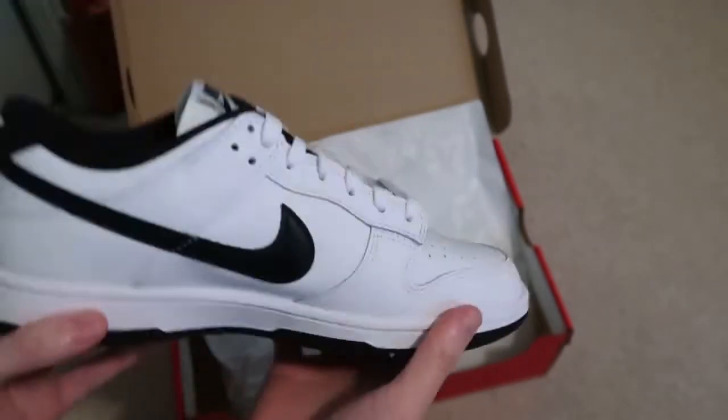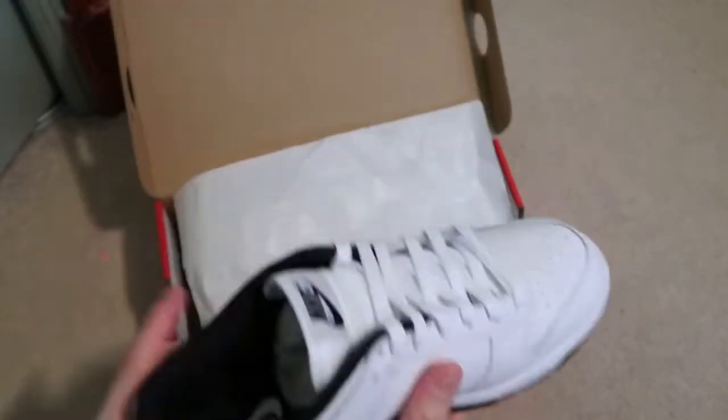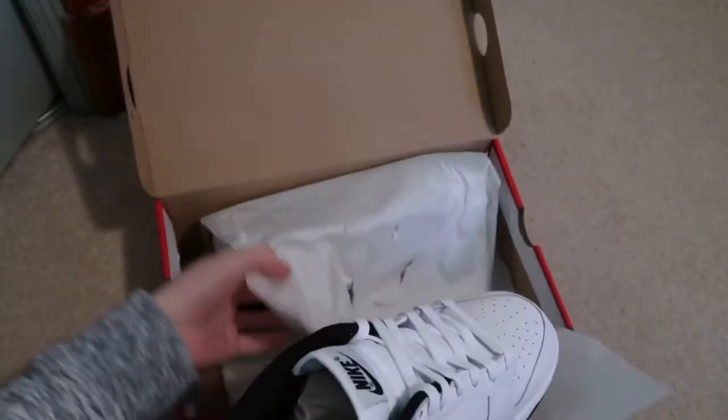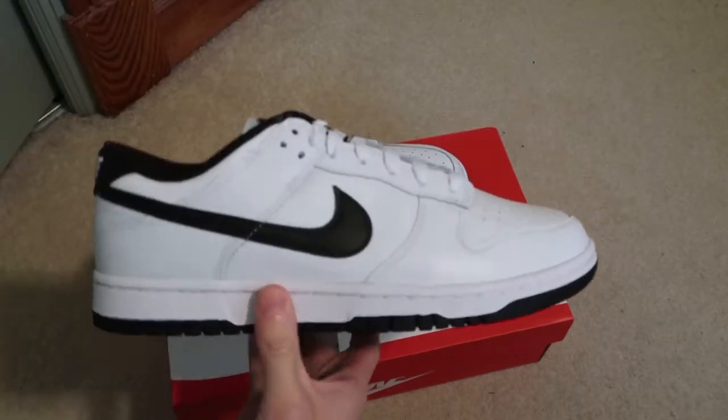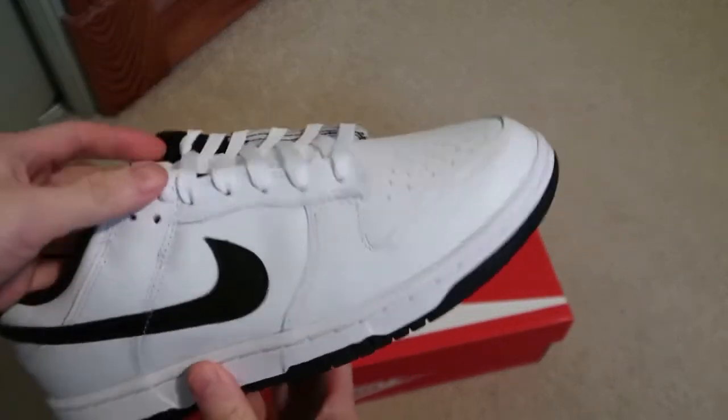Black bottoms on these dunks. Same quality as the Panda Dunks — black and whites — but these are just like the white and black version of it.